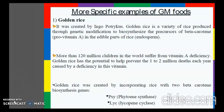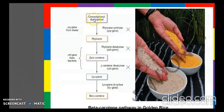Golden rice was created by incorporating into rice two beta-carotene biosynthesis genes from daffodils: phytoene synthase and lycopene cyclase. In the beta-carotene pathway, geranylgeranyl diphosphate is converted to phytoene in the presence of phytoene synthase, then to zeta-carotene by phytoene desaturase, and zeta-carotene is converted into lycopene. From lycopene, with the help of lycopene cyclase — the lyase gene derived from daffodils — it is converted into beta-carotene, which is a precursor for vitamin A.